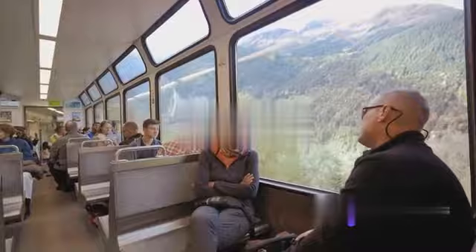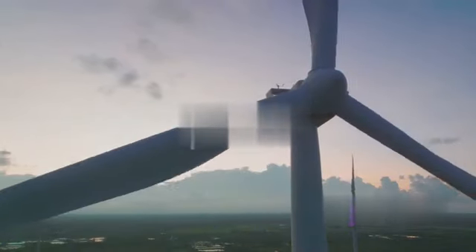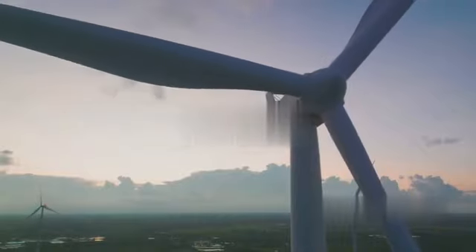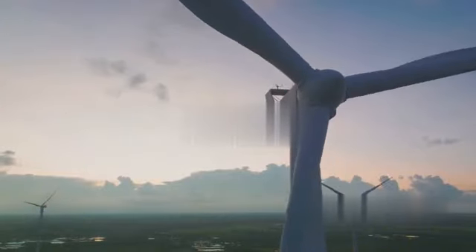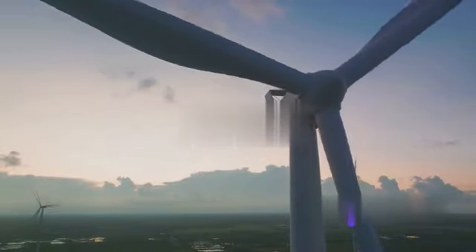Now, if you absolutely must fly, consider offsetting your carbon emissions. Many airlines offer carbon offset programs where you can invest in environmental projects to balance out the emissions from your flight. It's a small step, but every bit counts.